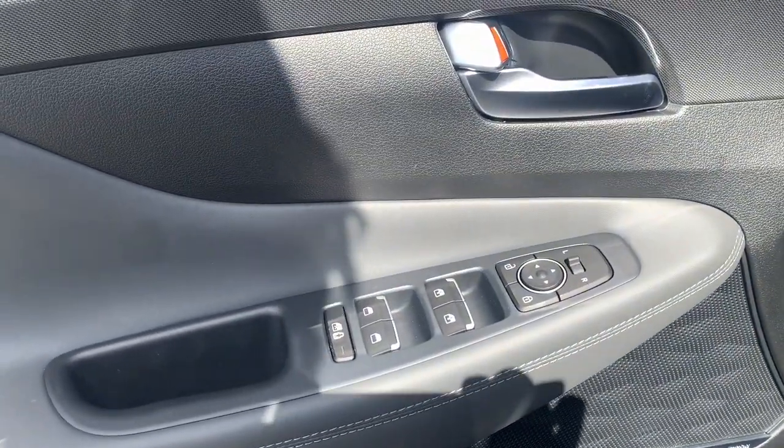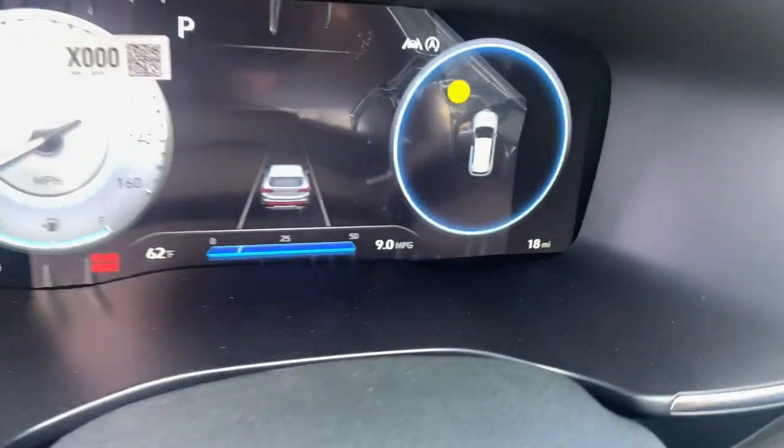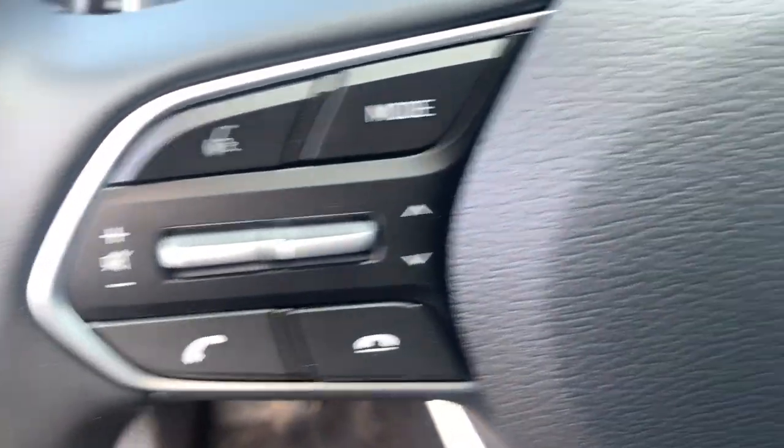These are just some of the great options this vehicle comes with: backup camera, blind spot monitor, 8-speed AT, intermittent wipers, floor mats, engine immobilizer, four-wheel ABS.